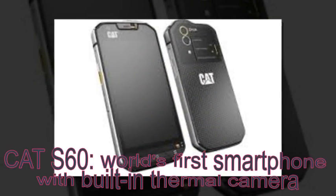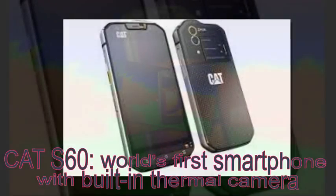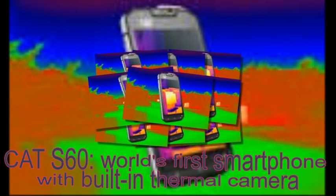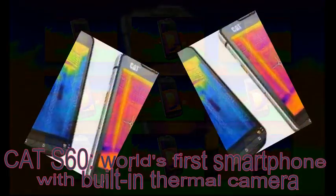The display is covered with 1 millimeter of Gorilla Glass — normal phones get 0.4 millimeter — and is very bright at 540 nits. The touchscreen works with gloves, of course.